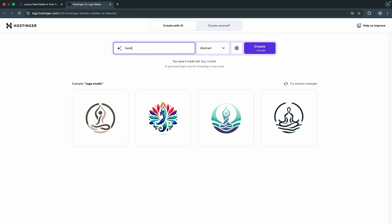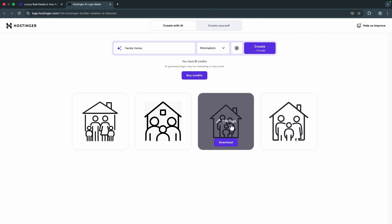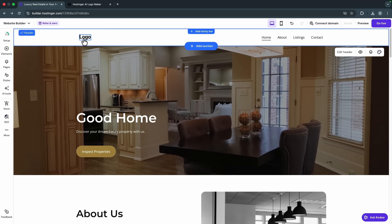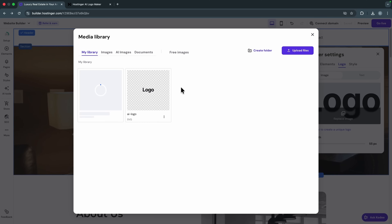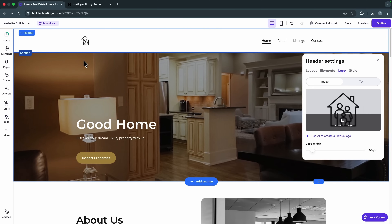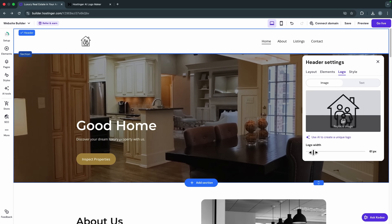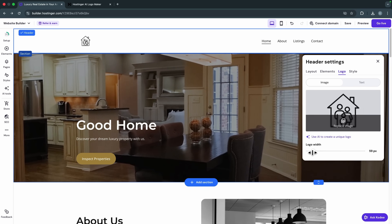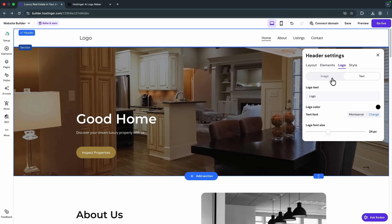Let's say I want to add a logo — I can use the AI logo maker. Describe the idea for your logo, select a style (I'll use minimalistic), then click 'Create.' I like one of the generated options so I'll download it and upload it as my website logo. You can adjust the width to make it bigger or smaller, or if you prefer, use text as your logo by typing in the text you want.